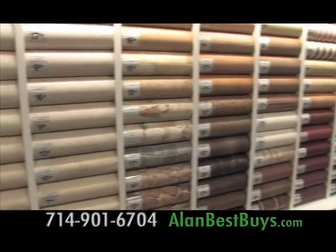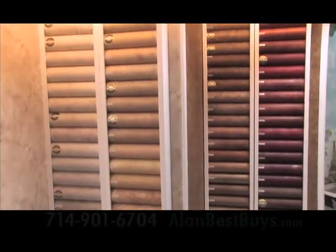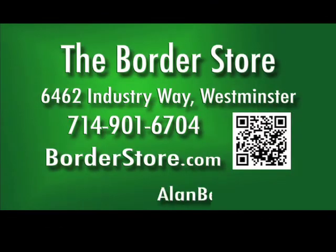The Border Store is family-owned and operated, more than 45 years in the business. 6462 Industry Way, Westminster. 714-901-6704. Open six days a week, closed Sunday. But BorderStore.com never closes.